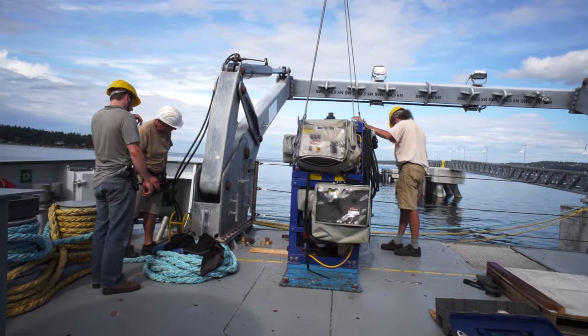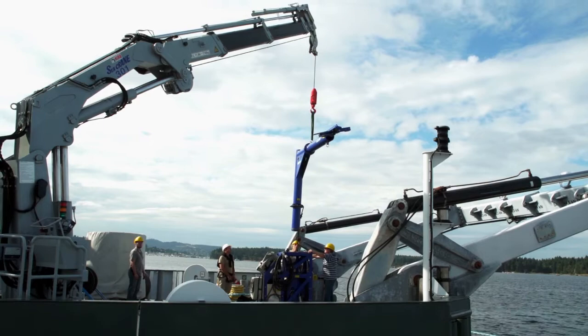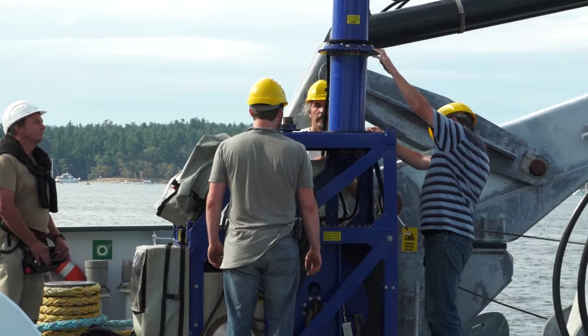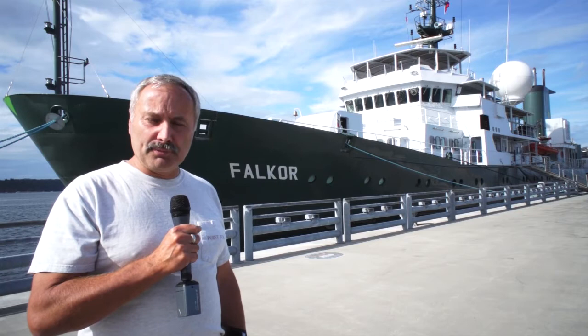On the aft deck of the ship we've got a moving vessel profiler, an instrument owned by the University of Victoria, and that requires us to set up an advanced winch that will allow us to profile through the water column while the ship moves through the water at eight knots and collect water column data.